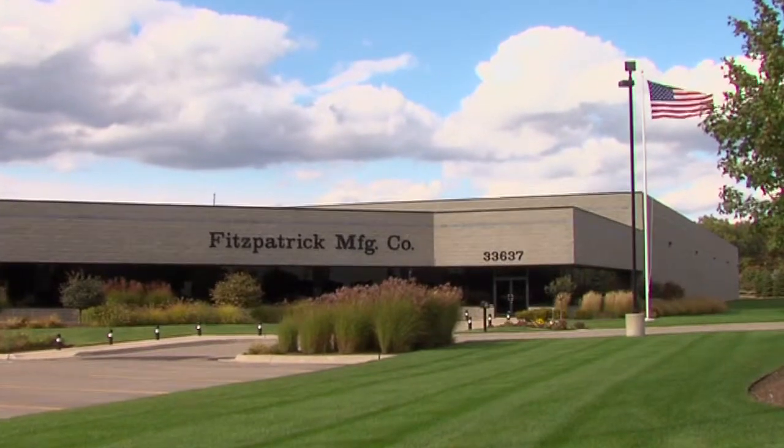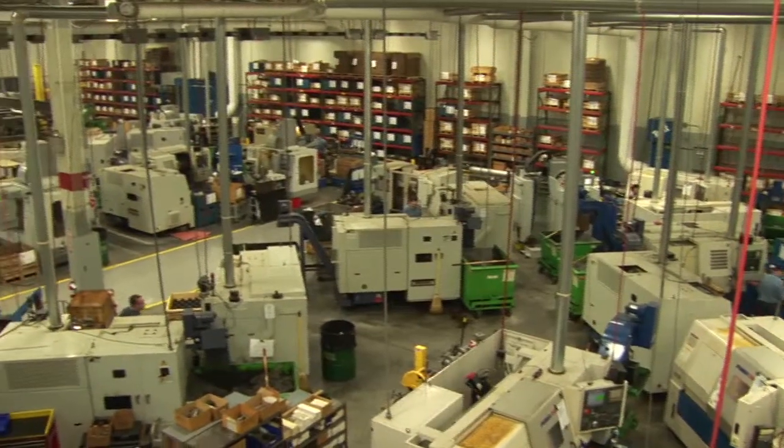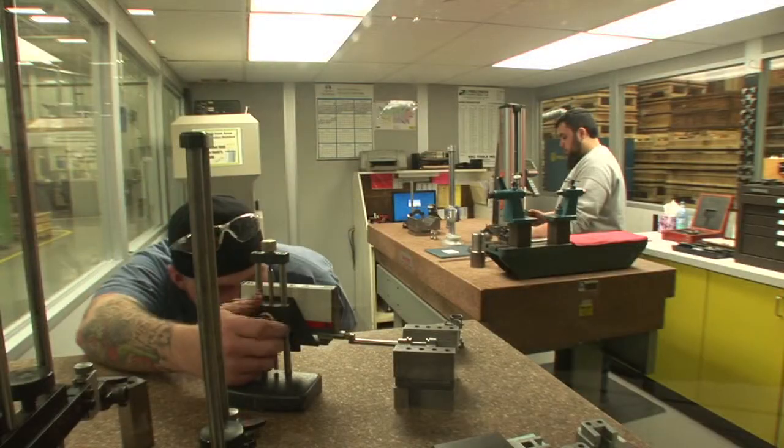Located in Sterling Heights, Michigan, Fitzpatrick Manufacturing is a CNC machine shop and custom manufacturer that strives for perfection in the parts we make.